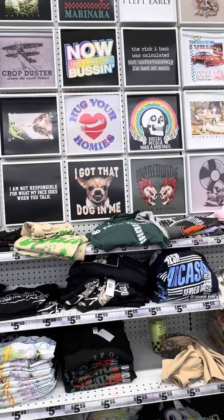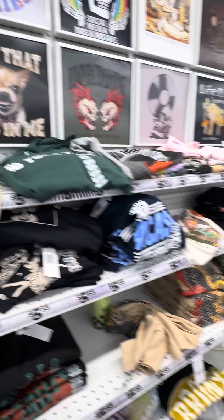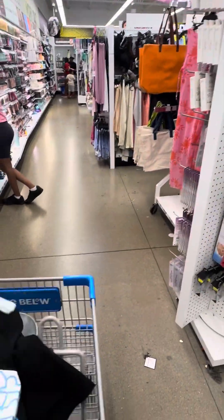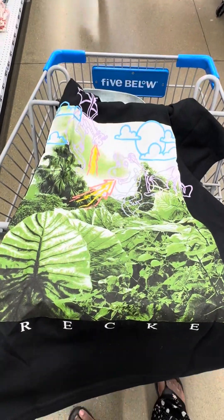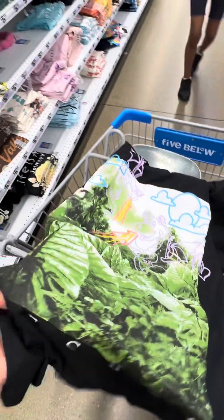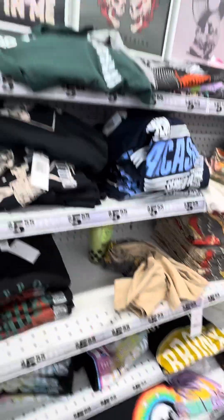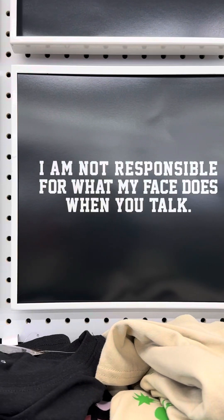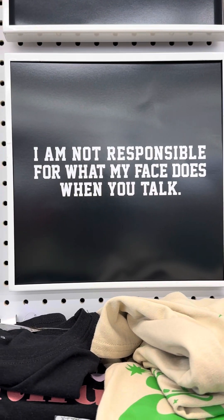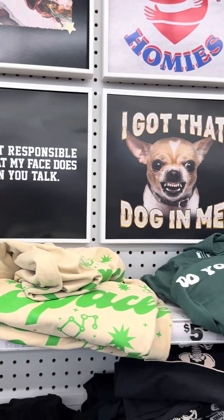I'm looking — is it this one? Maybe it is this one. It has the lettuces, it has the black plants. But I don't think I want that one, guys. 'I am not responsible for what my face does when you talk.' Facts.